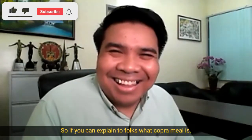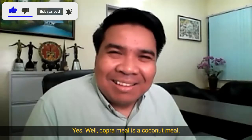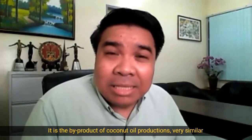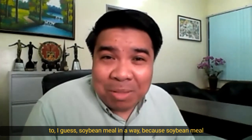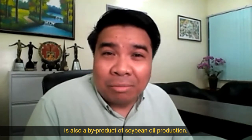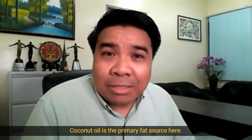Copra meal is a coconut meal and it is the by-product of coconut oil production, very similar to soybean meal, because soybean meal is also a by-product of soybean oil production. Coconut oil is the primary fat source here.